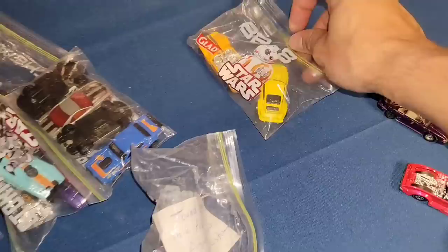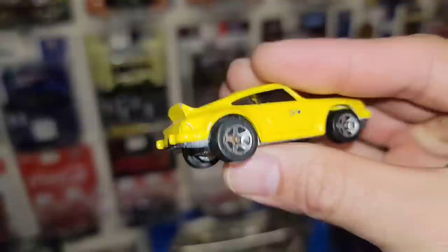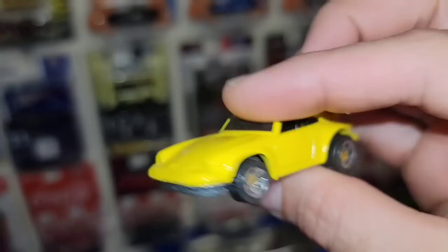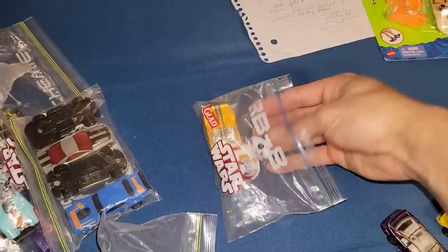Next up we have the Porsche 911 in yellow — staggered fitment with large chrome five spokes in the back, smaller up front. Got the Hot Wheels flame in blue on the side — never seen that, I don't think it's supposed to be there, but it is. I thought it was supposed to be on the rear wing or window.